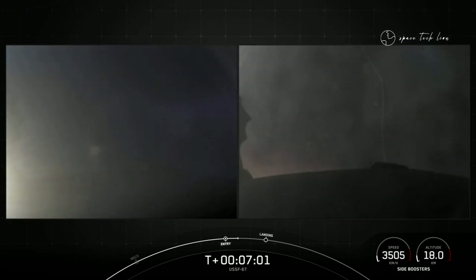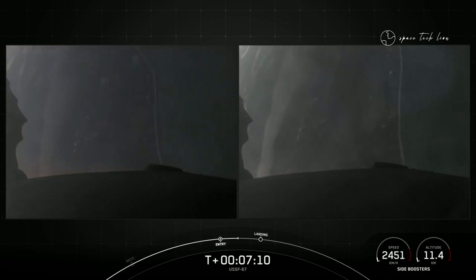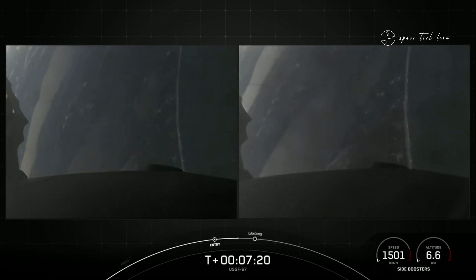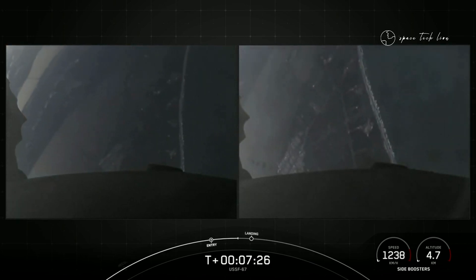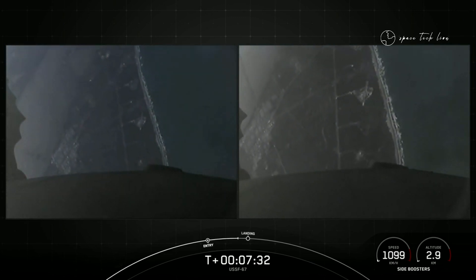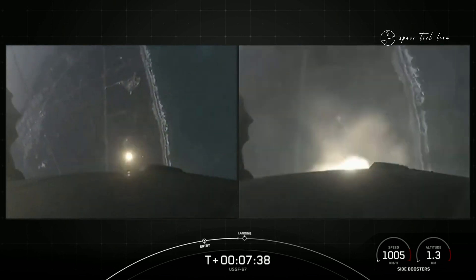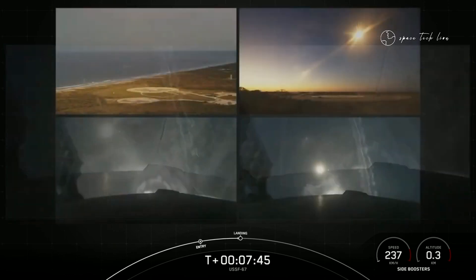Next up will be the final burn for each of these side boosters — that is the landing burn. It is just a single engine burn, the center E9 engine. Each one of these M1D engines has about 190,000 pounds of thrust, which is enough to slow the vehicle down just in time for landing. You can see the coast of Florida in the background. Boosters are transonic. That landing burn is coming up in just about 20 seconds and will last about 20 seconds long. We are scheduled to land on landing zone one and landing zone two. And there are those landing burns — they have begun on the side boosters. Let's watch as they touch down.